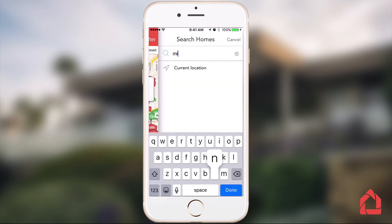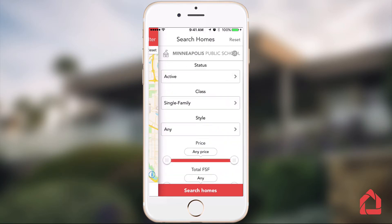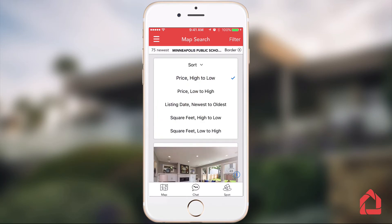So, our idea: combine a great mobile property search experience with a familiar text message-like interface, so that working and communicating with others through a home search is simple.